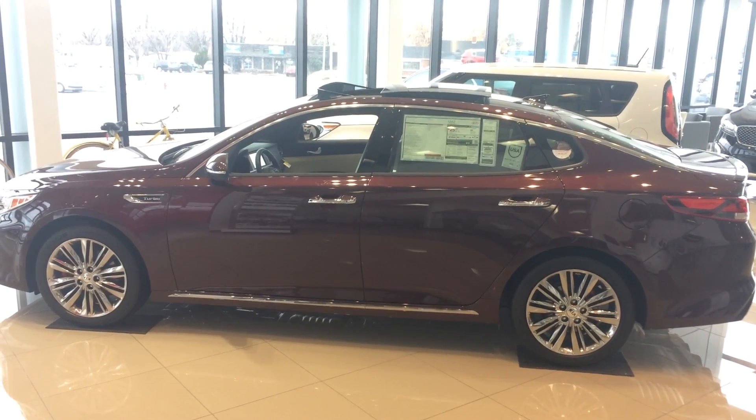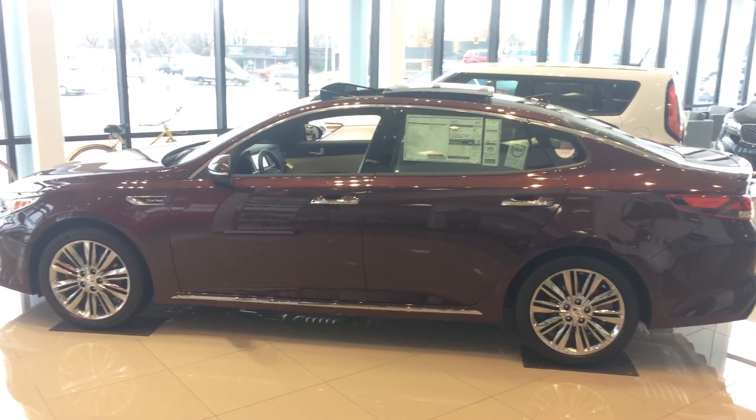Hi Heather, this is Michael with YoungKia with your VIP video of the Kia Optima.